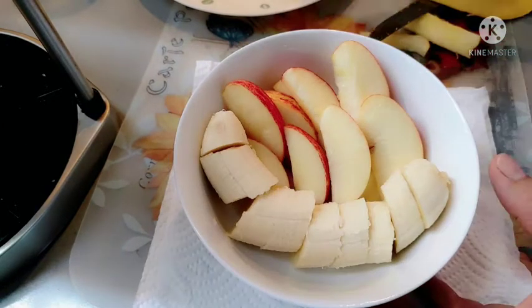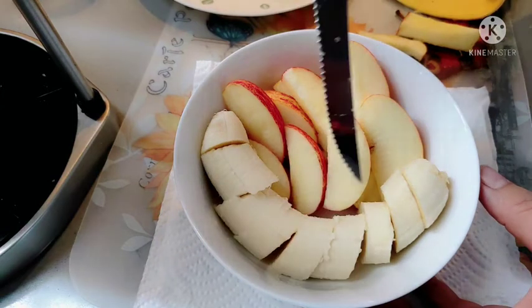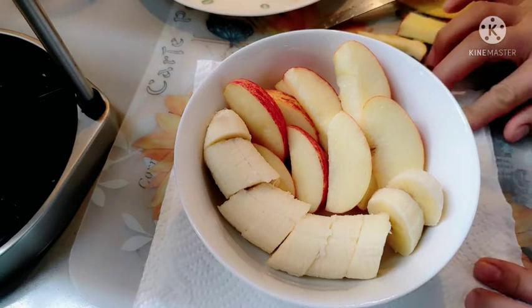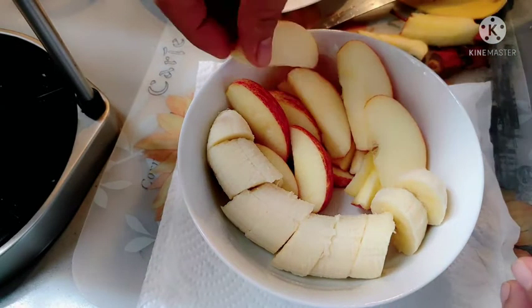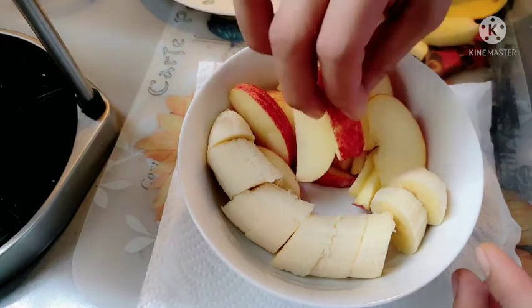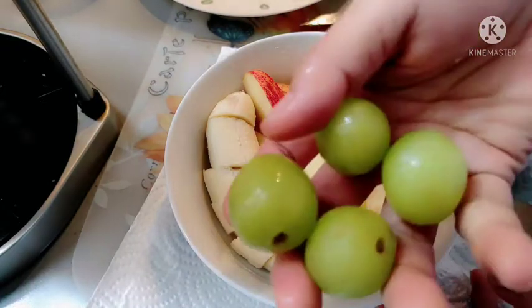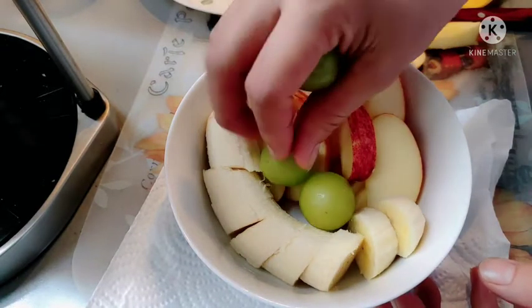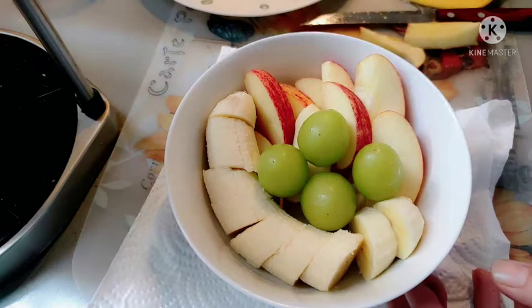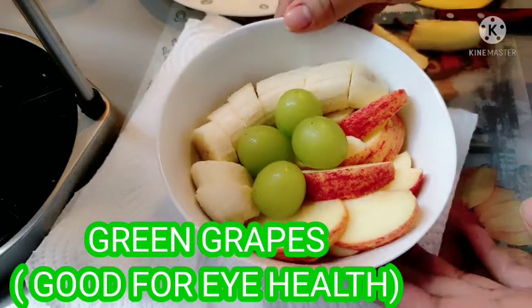Ayosin lang natin ng maigi para namang presentable sa ating mga mata. At syempre yung taong kakain nito ay nakangiti itong kakainin ang kanyang healthy breakfast food. Konting ayos pa para maganda sa mata. Ilagay naman na natin ang ating green grapes. Laging tatandaan na ang green grapes ay good for eye health.